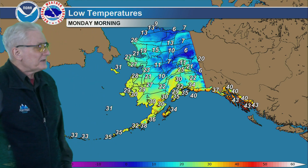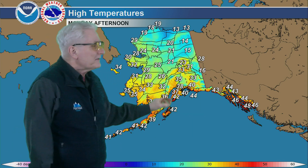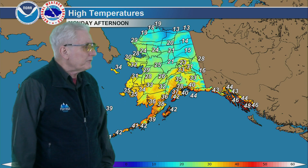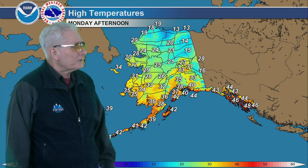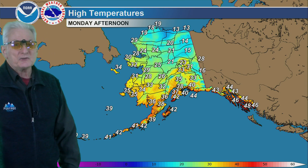Lows staying in the 40s for the southeast coast, and highs mid to upper 40s for the southern Panhandle, mid-40s to the north. Still in the 30s — 35 to 40 — for south-central Alaska. Lower 30s for the Copper River Basin. In the 20s in the central interior up to the Brooks Range, 15 to 20 there, all the way out to the Arctic coast.